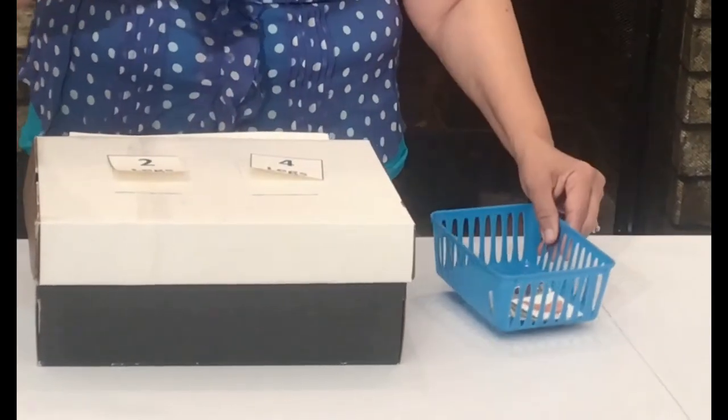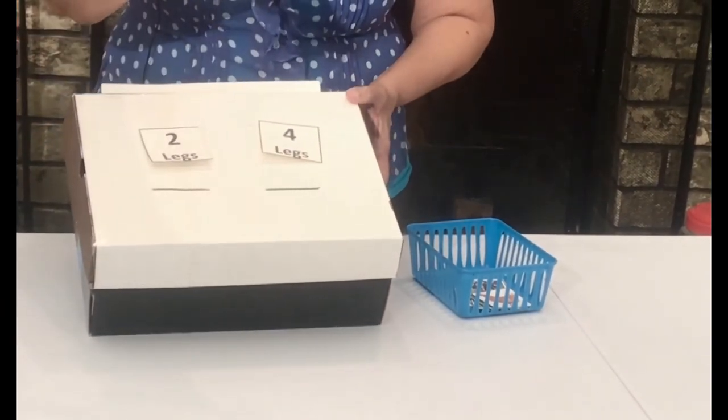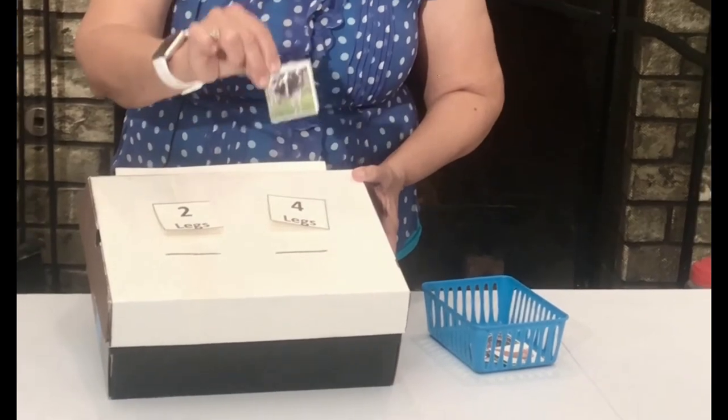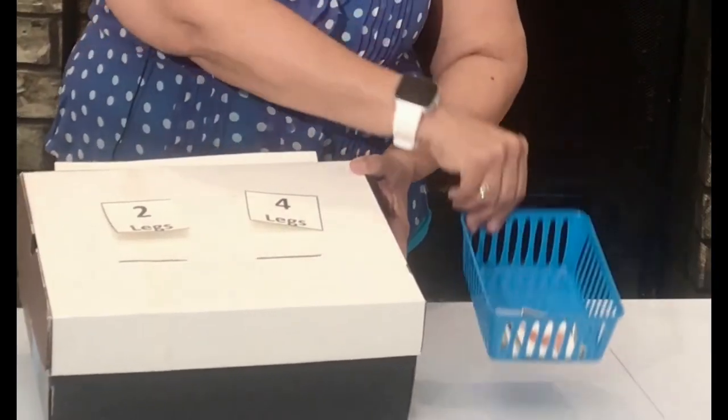I printed some cards from the internet. What we're going to do is look at the picture. This is a little chick — how many legs? Two legs, we would put it here. Cow — that has four legs. They would do all of the cards.